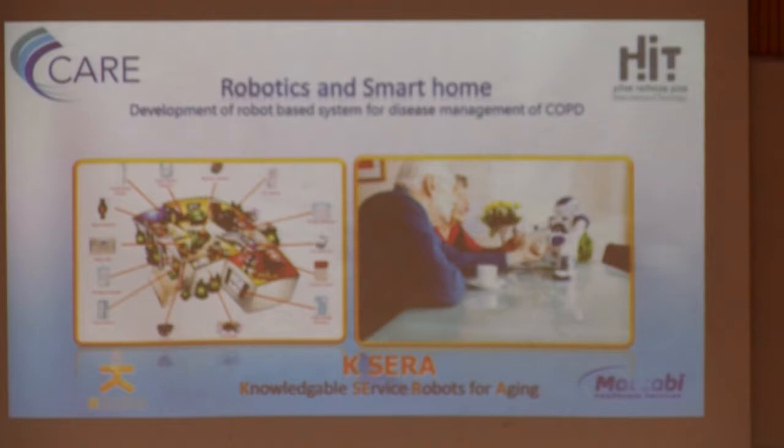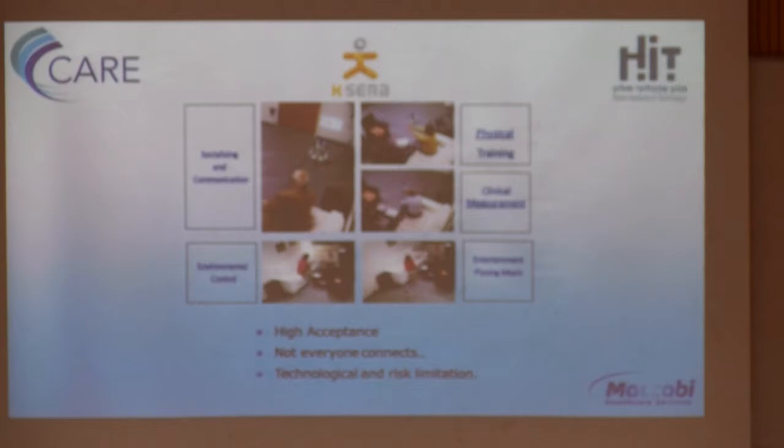I want to show you a few projects using different platforms. One platform we used is the NAO robot, with various activities. Coming from the smart home and activating the robot, we implemented services of physical training, clinical measurements, entertainment, and environmental control. It was for COPD patients. We wanted to communicate with the patient in a different way — not just calling him or telling him what to do, but reminding him, helping him in the process, and updating him about when he can go out or not. I'll show two examples: clinical measurements and physical exercise.